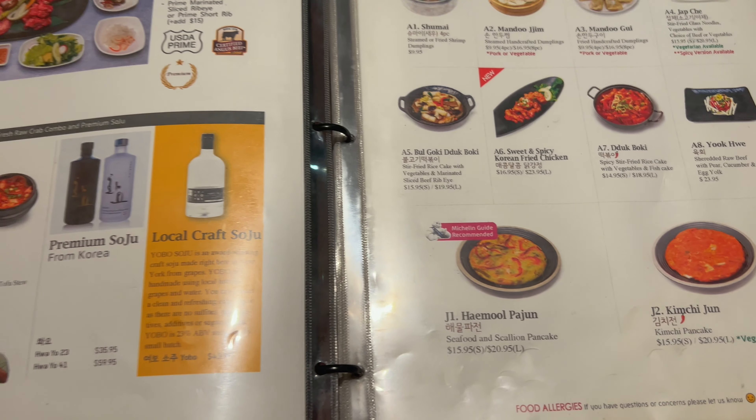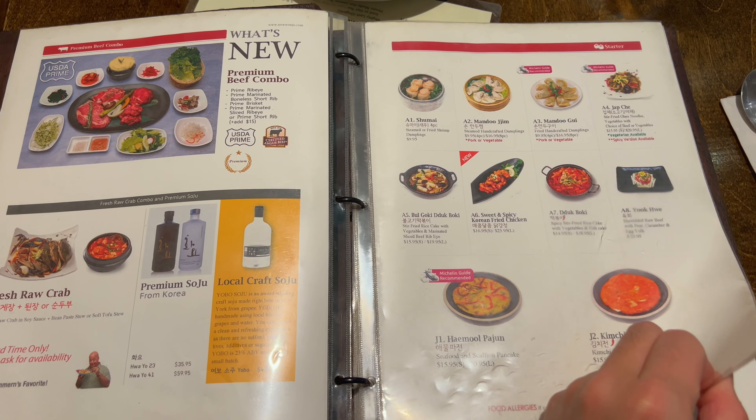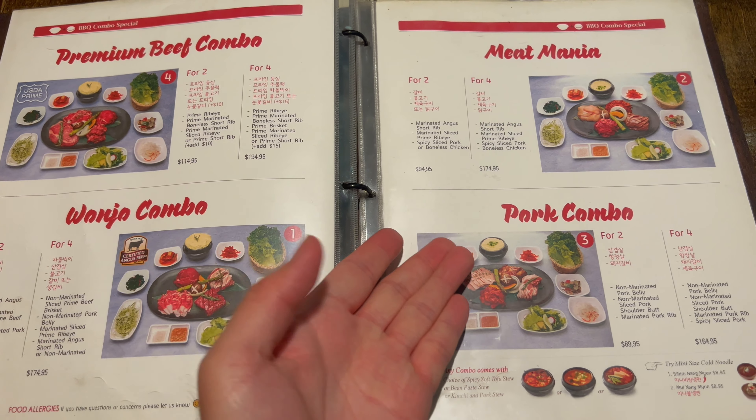How big is this menu? Wow, a lot of pages. I'm not in the mood for Korean barbecue tonight, but you can definitely treat yourself if you want to.